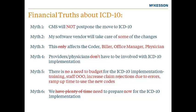Myth two: some practices and providers assume this is only a software change — that once their medical record and practice management systems are updated, they will have nothing more to worry about. This is a change unlike ANSI 5010 that goes way beyond any functionality of a record or a billing system.